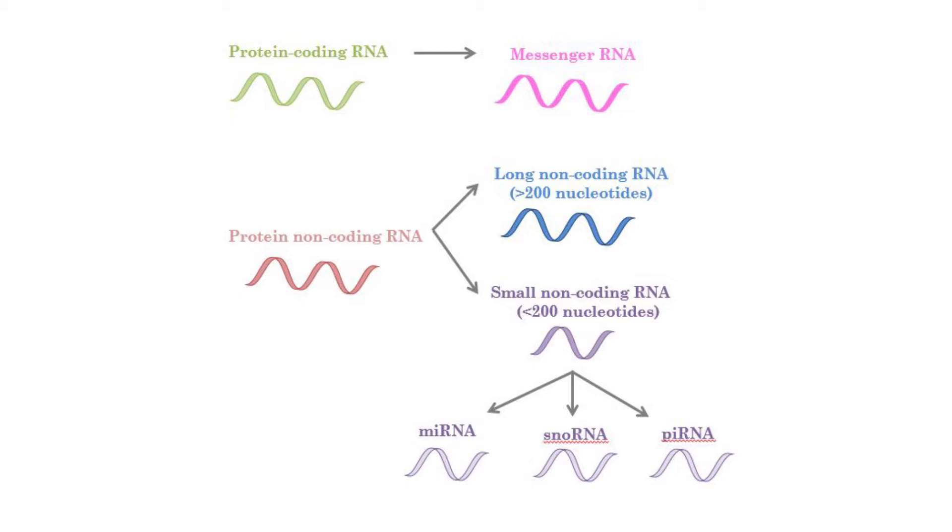What microRNA does typically is it targets a molecule of RNA that produces protein — the coding RNA — for destruction. Or alternatively, it targets a molecule of RNA and prevents it, without destroying it, from being read into a protein.